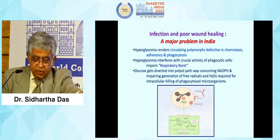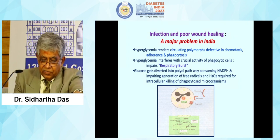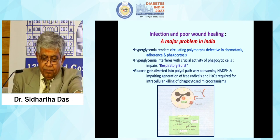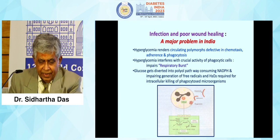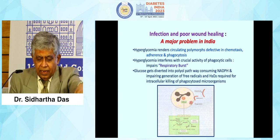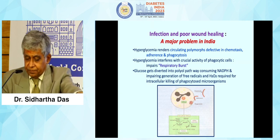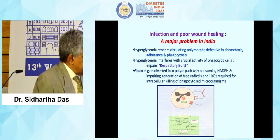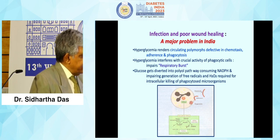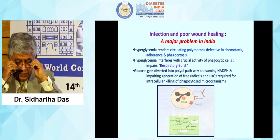Hyperglycemia in India leads to circulating polymers defective in chemotaxis and phagocytosis. Hyperglycemia interferes with the crucial activity of phagocytic cells and impairs the respiratory burst. Glucose gets diverted into the polyol pathway, consuming NADPH and impairing generation of free radicals and hydrogen peroxide required for intracellular killing by phagocytes. You can see that instead of entering the normal cycle, glucose enters the polyol cycle and NADPH is consumed by it — which is why the respiratory burst is suppressed and the phagocytic property of leukocytes is depressed, even when counts may be normal.